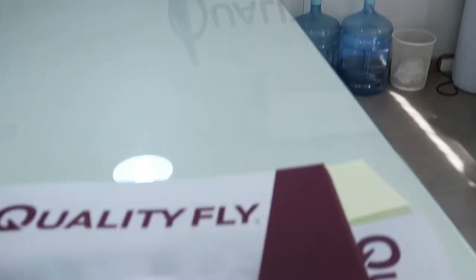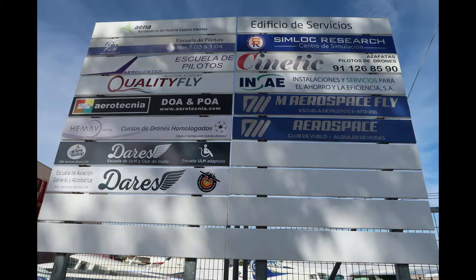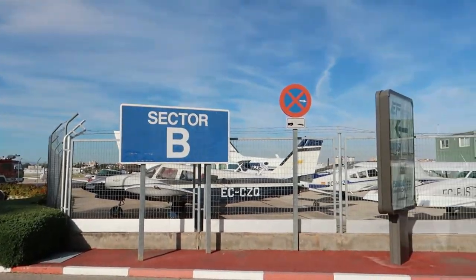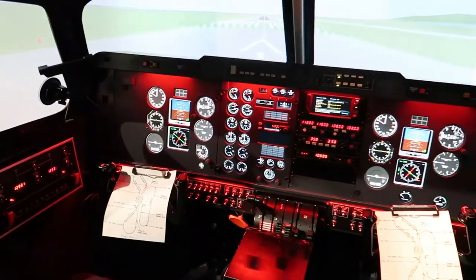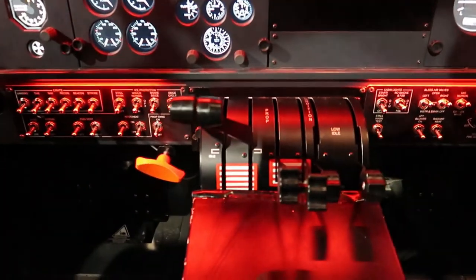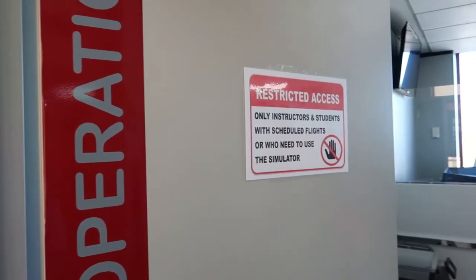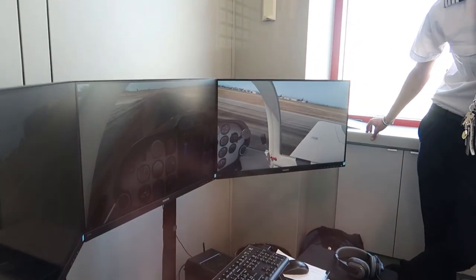There were male and female students, all with very diverse backgrounds — from different countries and different cultures. They talked about working together to help each other succeed in the course. They seemed very focused, motivated and hard-working. A Beechcraft 200 simulator is located at the QualityFly facility.